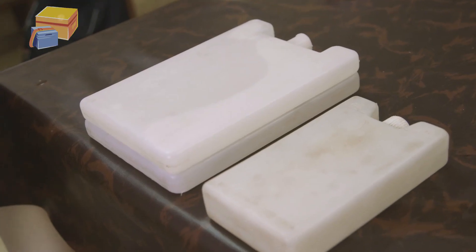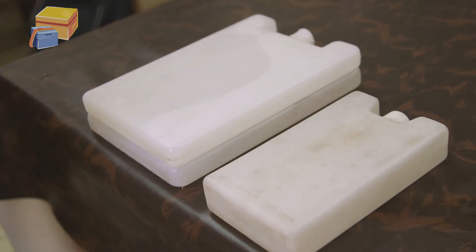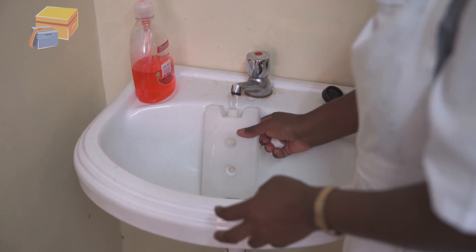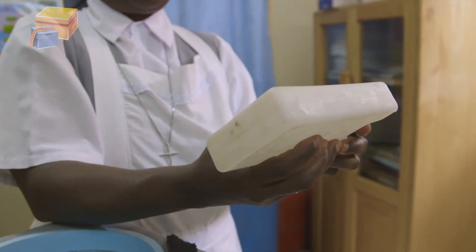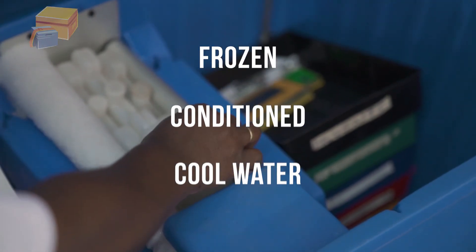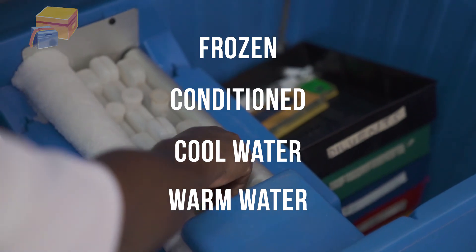Water packs are flat, leak-proof plastic containers that can be filled with tap water. Depending on the type of vaccine in the container and how long it will be held, water packs can be frozen, conditioned, cooled, or warmed to keep vaccines at the right temperature.